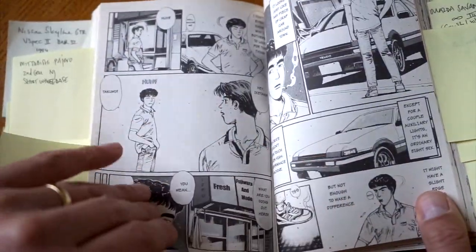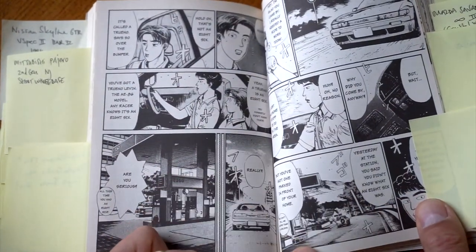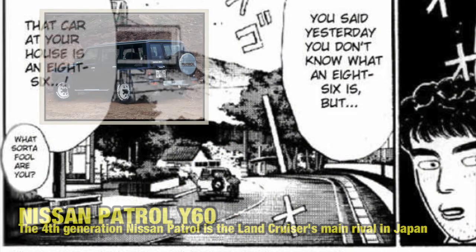Iketani is figuring out where Takumi lives. And here we have another scene with a Nissan Patrol 4th generation — I'm quite positive about this one.